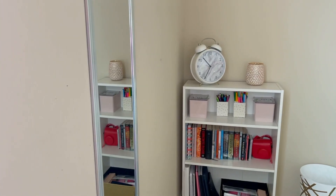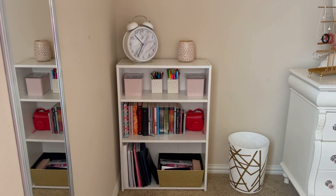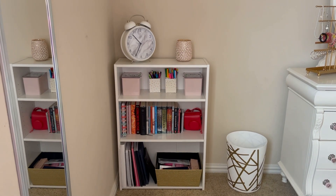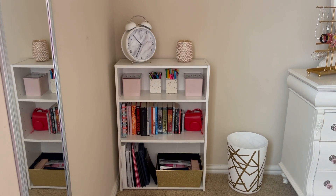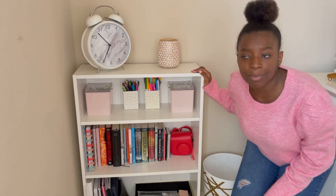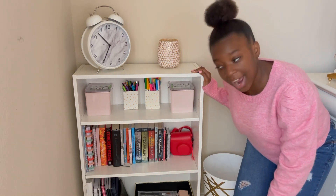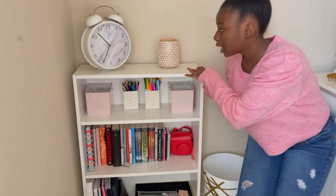Now I'm going to show y'all my bookshelf. This is what my bookshelf looks like — it's just a white wooden bookshelf that I got from Target. To the side of the bookshelf I have my trash can, and on top I keep a candle and a marble alarm clock.